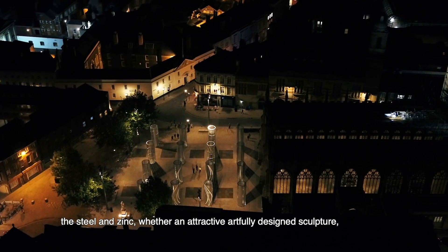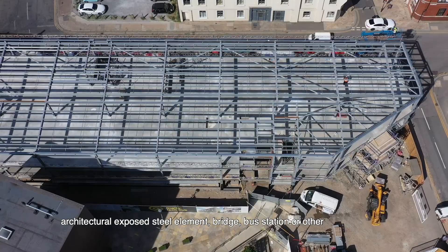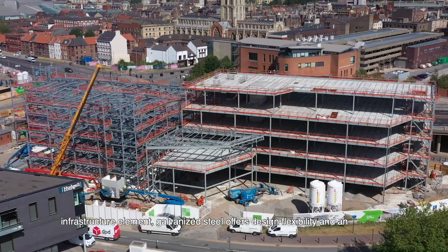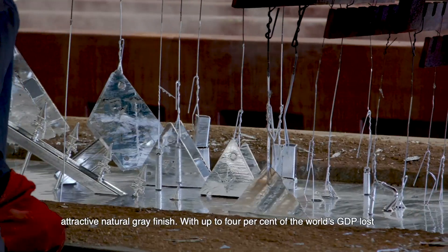Whether an attractive, artfully designed sculpture, architecturally exposed steel element, bridge, bus station or other infrastructure element, galvanised steel offers design flexibility and an attractive natural grey finish.